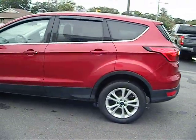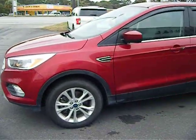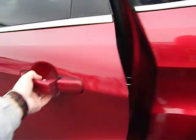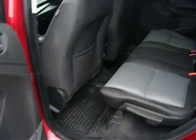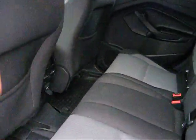Looks like a new set of tires on there — Toyos. Inside you have a two-tone black and gray interior, heavy-duty floor liners. Rear passengers get a 12-volt power supply and a fold-down armrest.